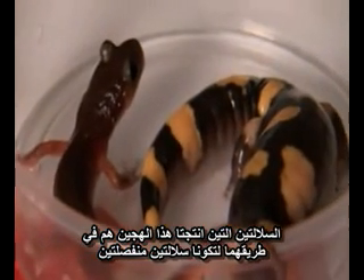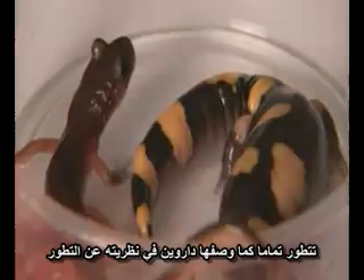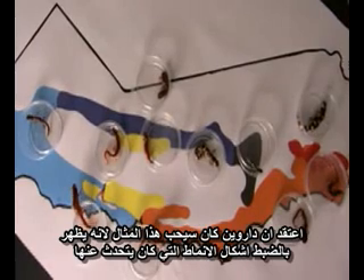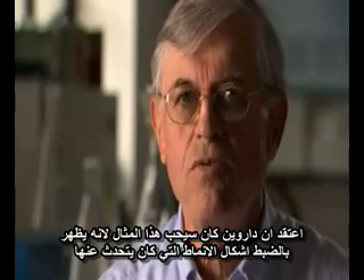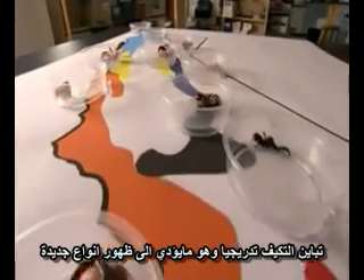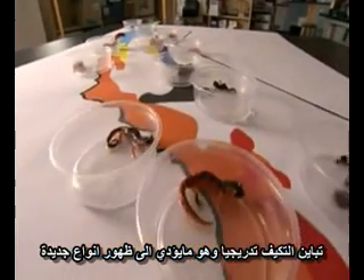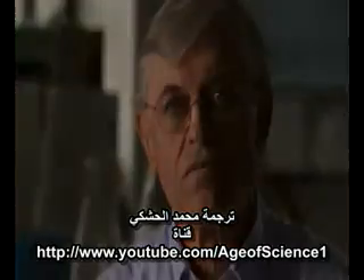The two parent subspecies that produce the hybrids are well on their way to becoming entirely separate species, evolving just as Darwin described in his theory of evolution. I think Darwin would love this example because it shows exactly the sorts of patterns that he was talking about — gradual adaptive divergence leading eventually to the establishment of new species.